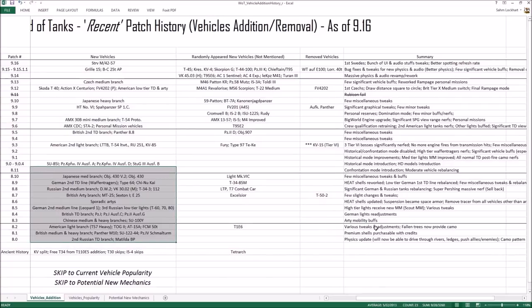Here you can see summaries of the patches and how the meta shifted. Pre-9.0 it was the artillery meta — around patch 8.6 there was a gigantic artillery nerf, making them less accurate and slower to reload. That ended the artillery era. Then came the tank destroyer era with the Waffenträgers, as TDs gained more camouflage from bushes and trees, and didn't lose camo rating when shooting.